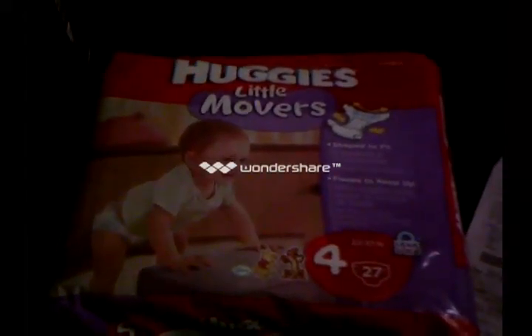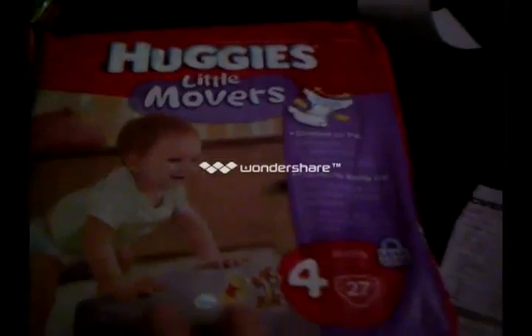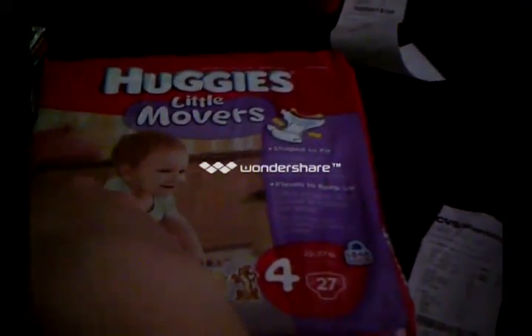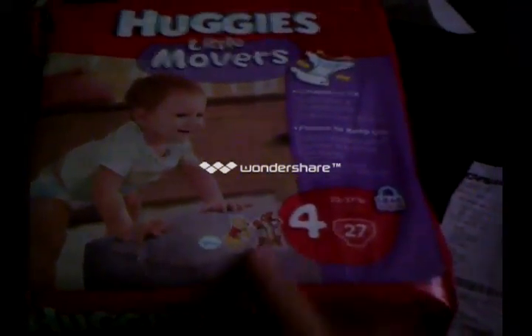I ended up using my $2 off Little Movers coupon — I don't have it to show you, sorry. You buy two of what they call jumbo packs; the size 4 has 27 diapers. These are two for $20. Use two of the $2 off coupons and that brings it down to $16 — $8 a package. I also got one pack of Huggies wet wipes for $6, and I used a $4 off $20 coupon. That brought the total down further.